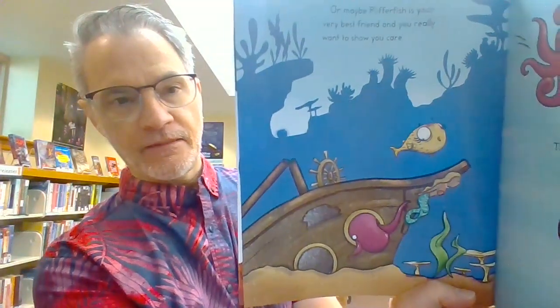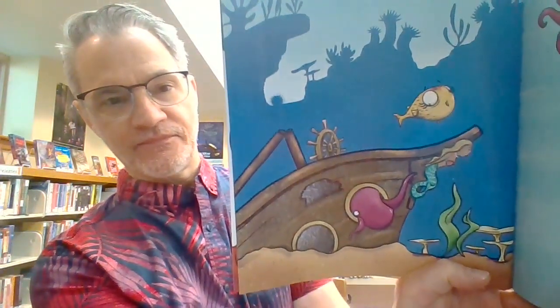Or, maybe Pufferfish is your very best friend and you really want to show you care. There's only one teeny tiny thing to consider.